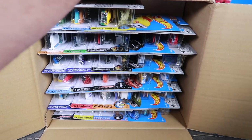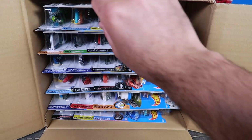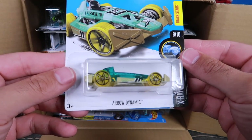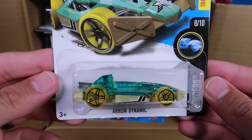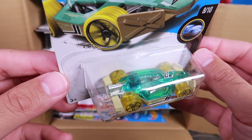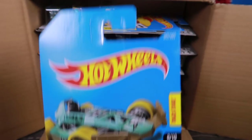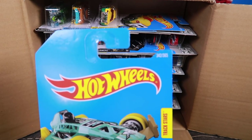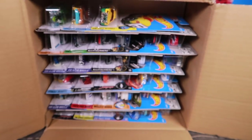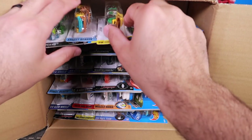We'll stack some cars up here. We've got the Aerodynamic — kind of a clear one that you can see right there. Cool looking car. And this one is number 342 of 365.